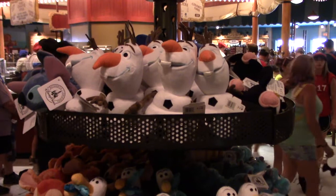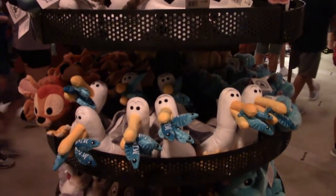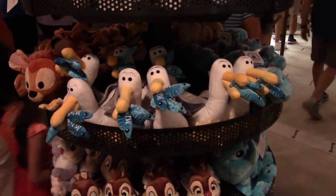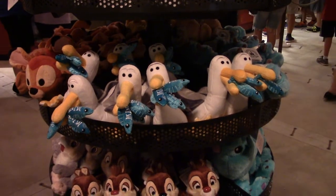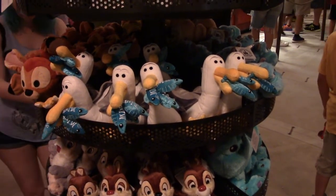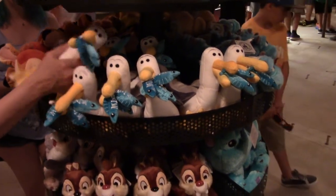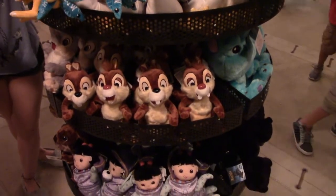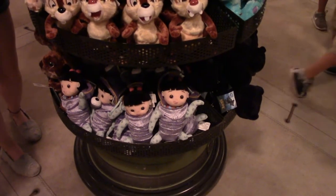If you've ever been to a beach you might recognize these — the seagulls with the fish in their mouths from Finding Nemo and Finding Dory. Then you've got Chip and Dale, and this is Boo, the human girl from Monsters, Inc.